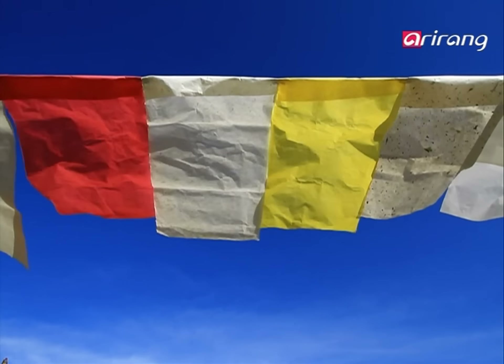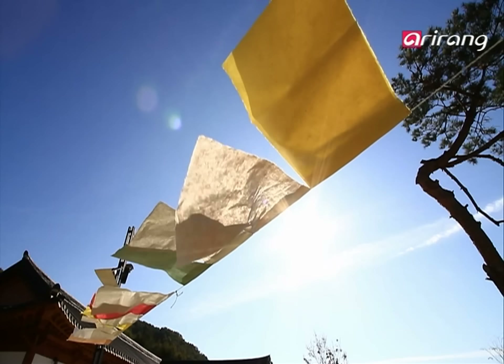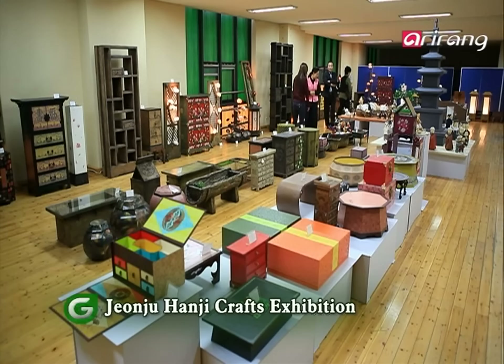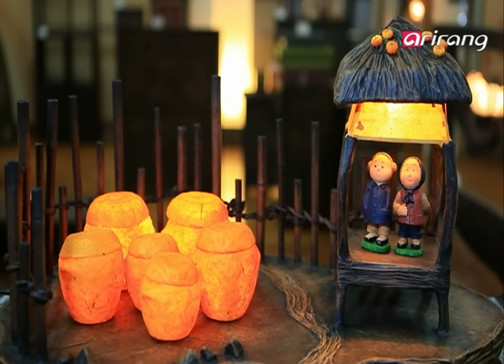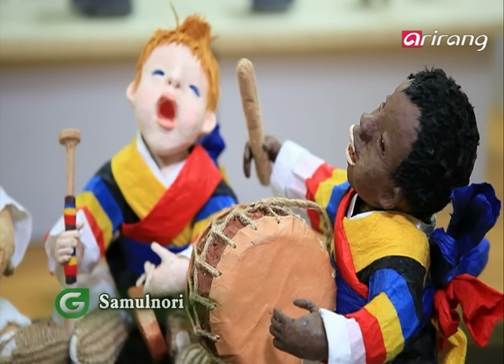Through perseverance, hanji's beauty is born. Perhaps due to its mature beauty, hanji has long been a source of inspiration for artists, past and present. Known as the hometown of hanji, Jeonju celebrates hanji all year round. At this hanji crafts exhibition, the traditional paper is revived as creative art pieces.